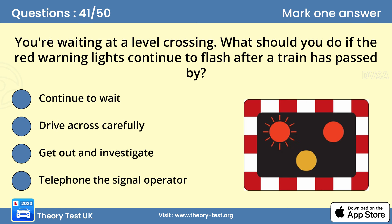Question 41: You're waiting at a level crossing. What should you do if the red warning lights continue to flash after a train has passed by? A — continue to wait. There may be another train approaching, so you should remain stationary until the lights stop flashing and it is safe to proceed.